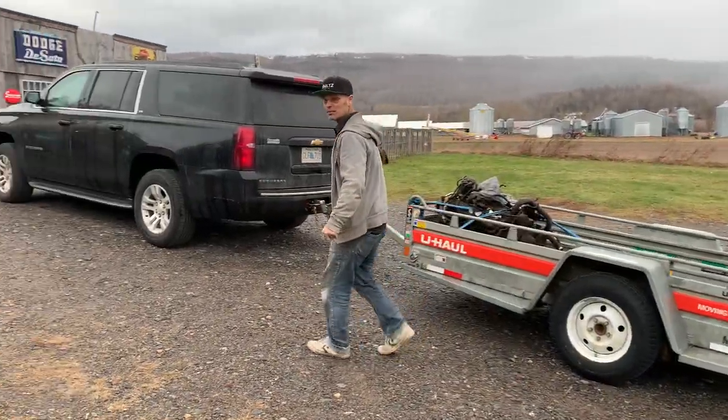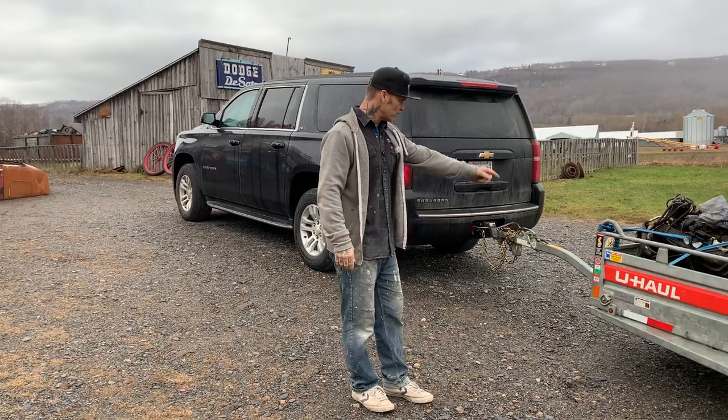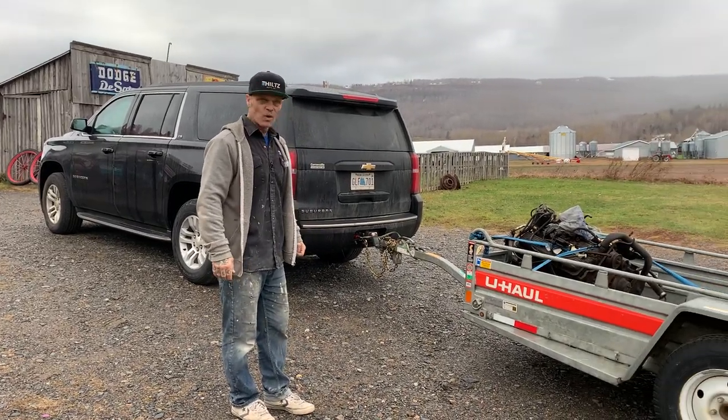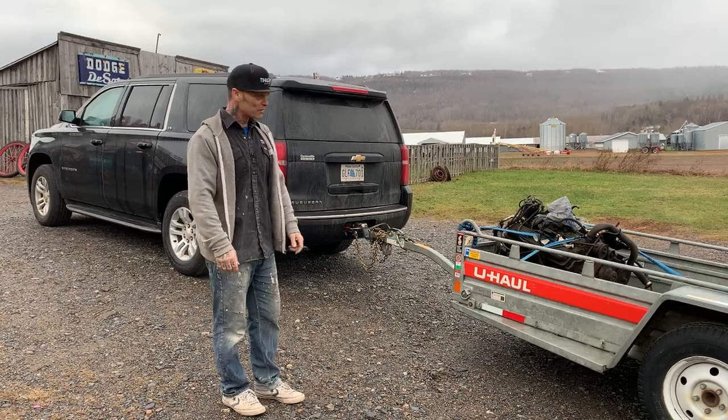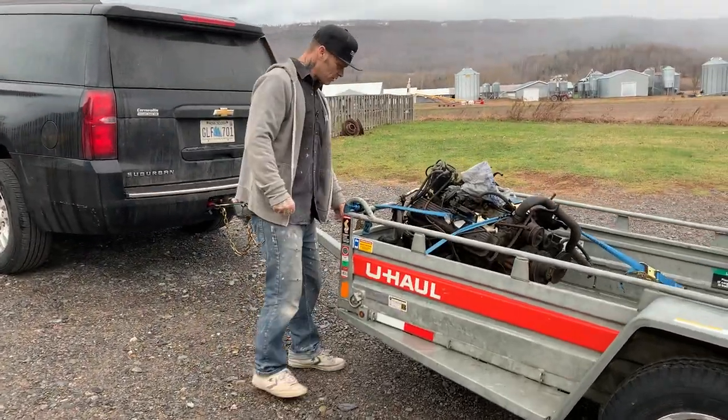We're getting in late. Woke up this morning — or last night I guess — looking on the old goob tube and found a small block for $100. So me and Joelyan got up first thing this morning, got a little trailer, and went and got this $100 small block.